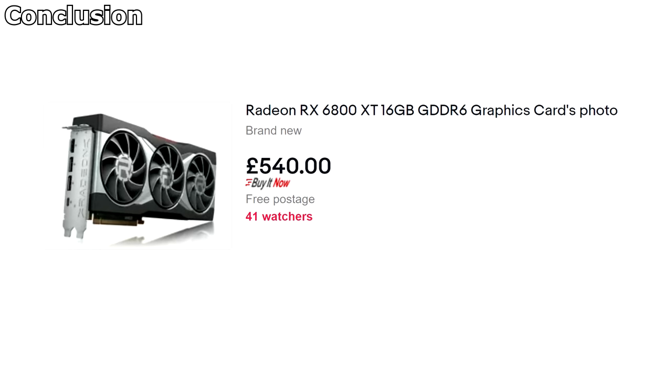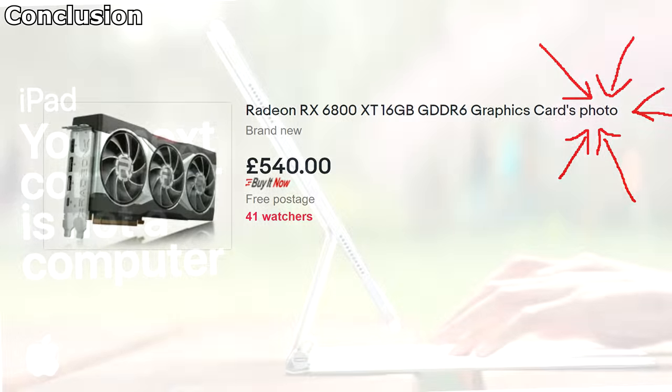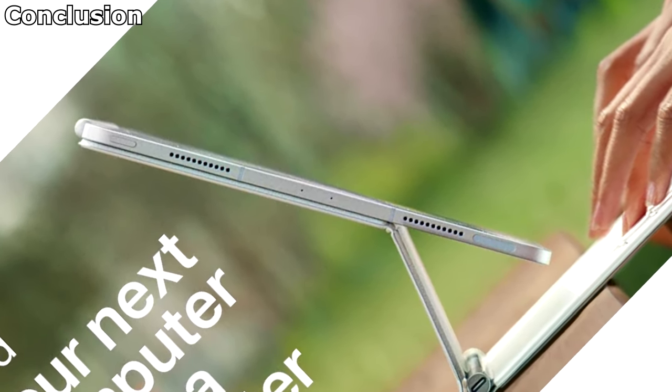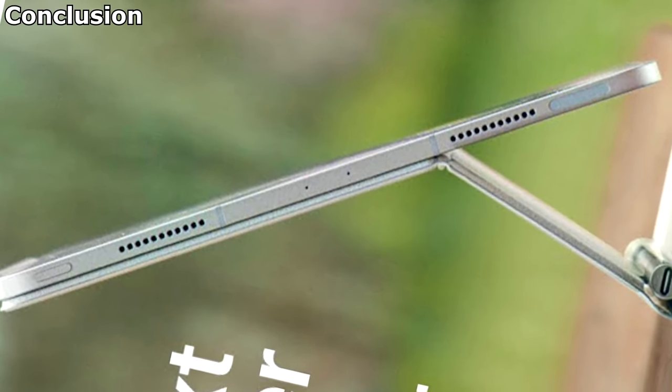So yeah, those are your options. You could also consider buying stuff second-hand — who knows, you might get a good deal. Or you could get a gaming laptop, which, given the desktop situation, might not be much worse for your money. Just be sure to read the reviews first.